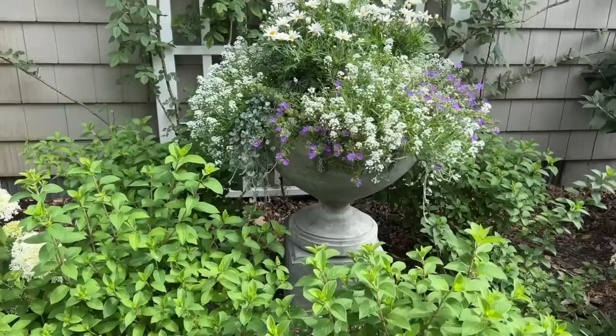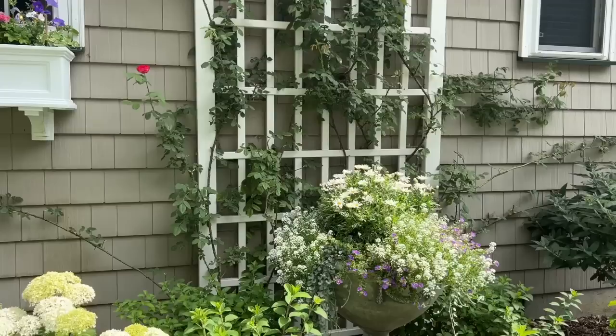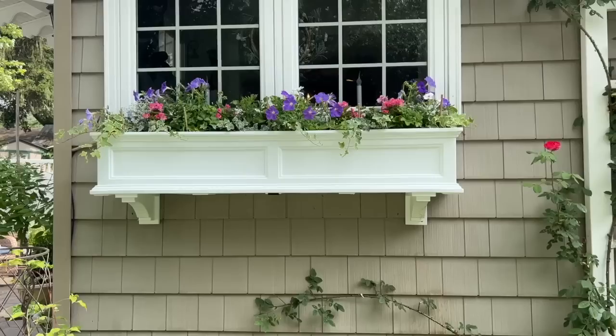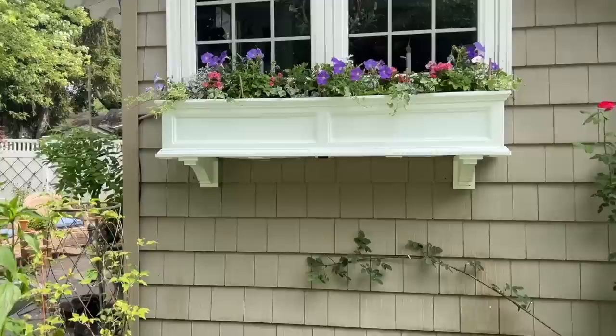I did trim back my rose, so I'm hoping to get another flush of blooms. I might throw down a couple handfuls of Espoma Rose Tone at the base to give them a little boost of energy. The window box is small — the plants are starting to fill in and I'm happy with it. I really love to see the blooms from inside the family room — it's really pretty.